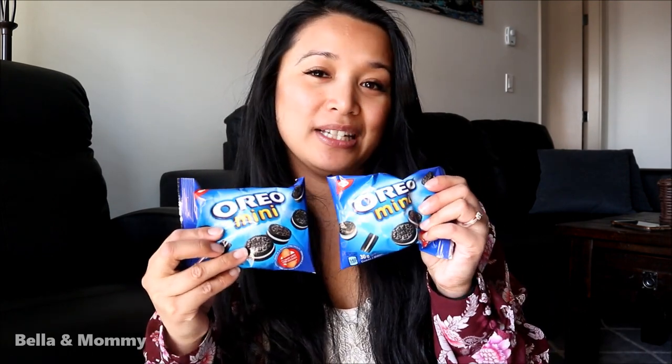I also got Bella some mini Oreos. She loves her snacks so I know she'll enjoy these.